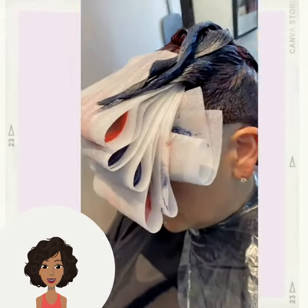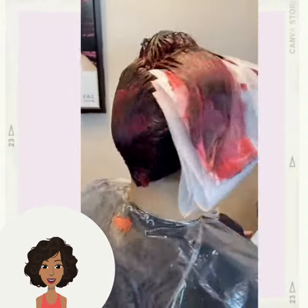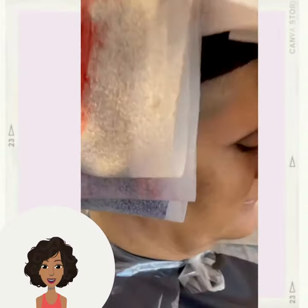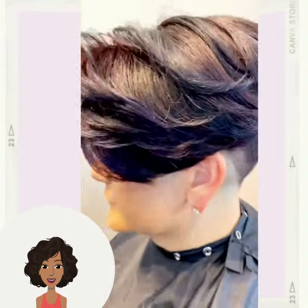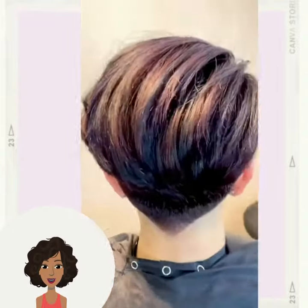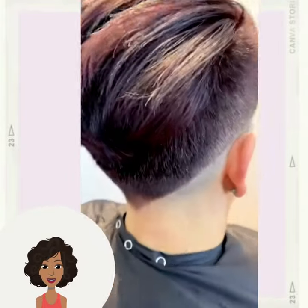It looks like we have a hair color transformation for this next particular pixie — wow, gorgeous blue and burgundy colors. Very unique and bold hair shade. I absolutely love it.